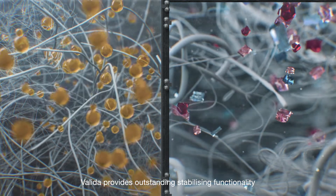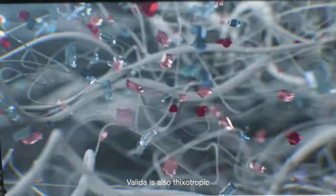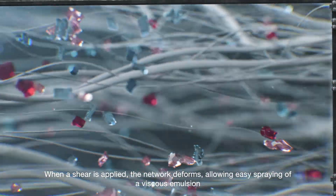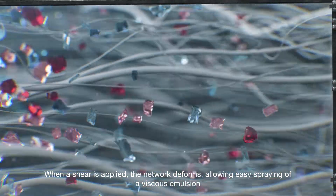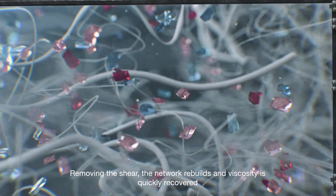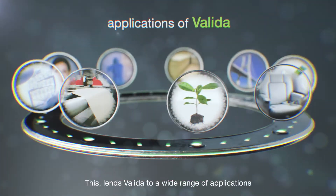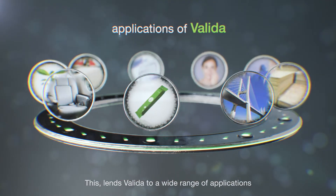Valida provides outstanding stabilizing functionality. Valida is also thixotropic. When a shear is applied, the network deforms, allowing easy spraying of viscous emulsion. Removing the shear, the network rebuilds and viscosity is quickly recovered.